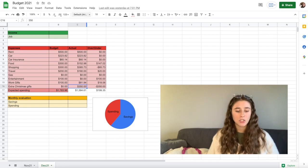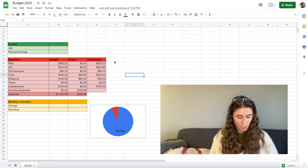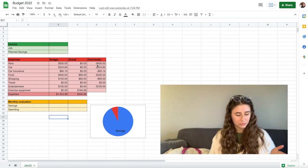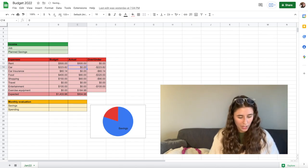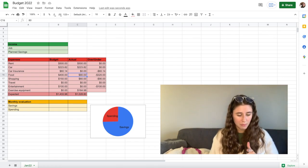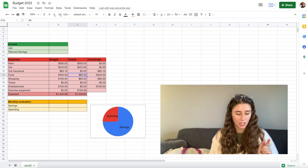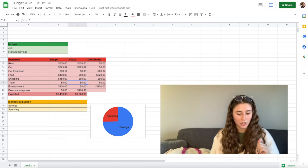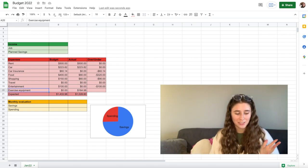Now moving into my January 2022 budget, we can see that I just copied over the same template. I already paid rent, so let's include that. I have already paid my car payment. I've not paid my car insurance yet. I already went to the grocery store this year, so I inputted that amount. And under shopping, I did do a little bit of shopping. I am not to be trusted when it comes to shopping.